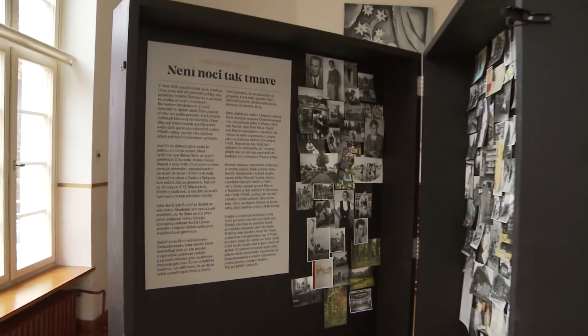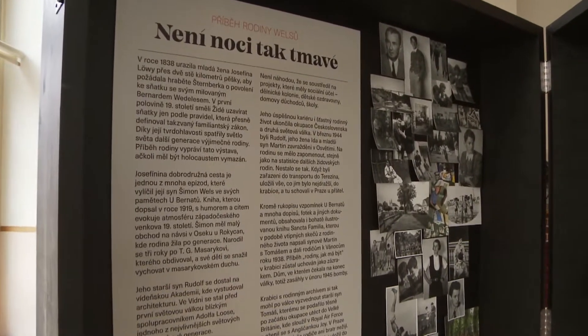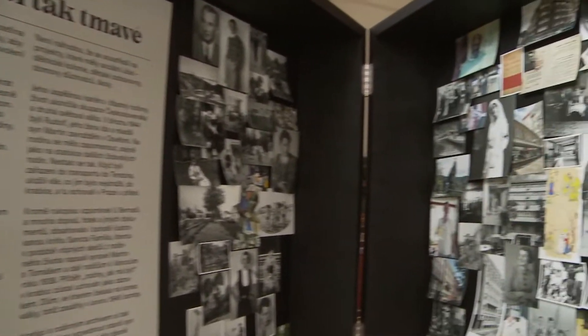The family archive was preserved in a box in Oxford in a suburban house, and that's where it stayed for many years in the form of thousands of fragments. What we tried to do was to put together all these fragments so that the different members of different generations of the family could tell their own story.